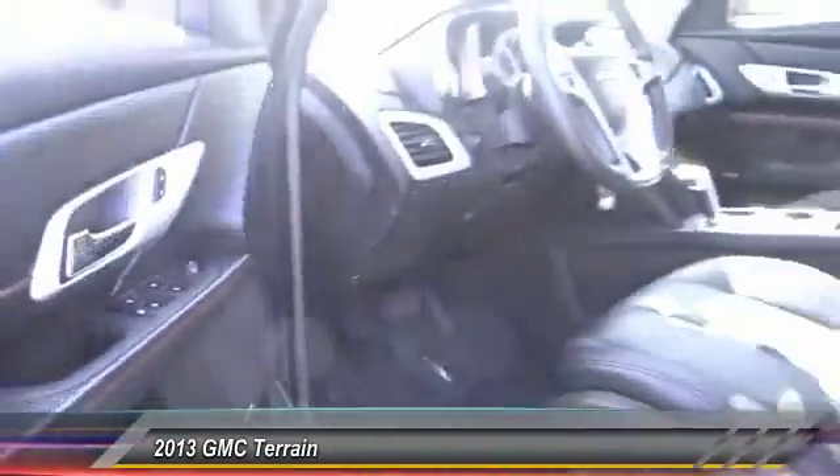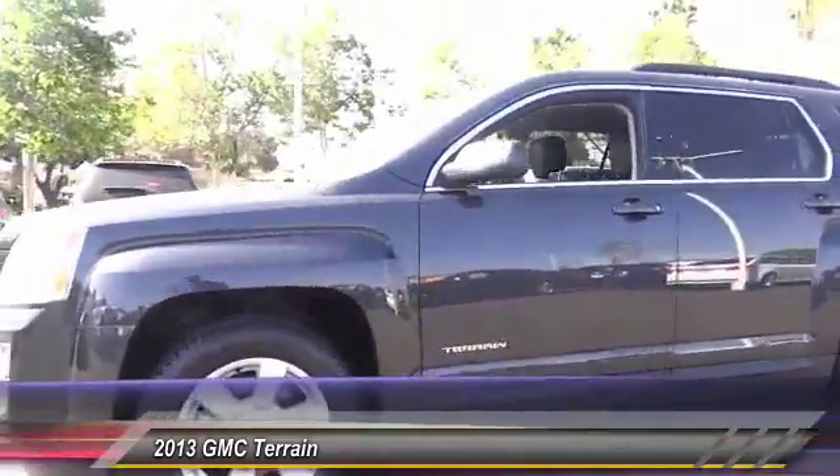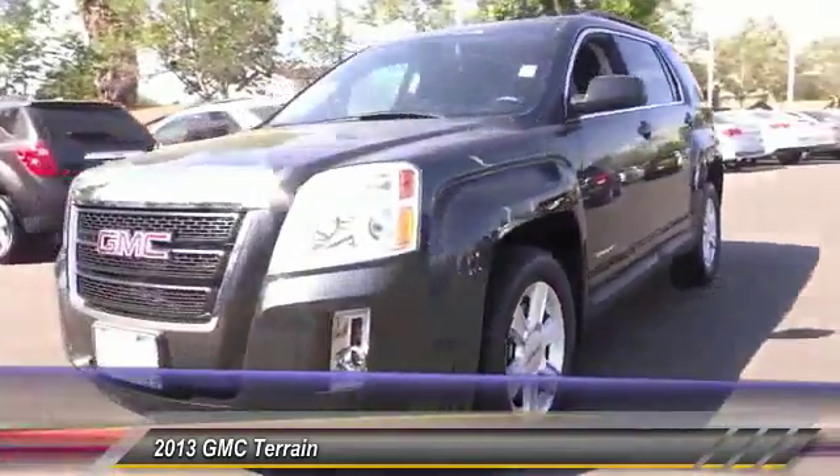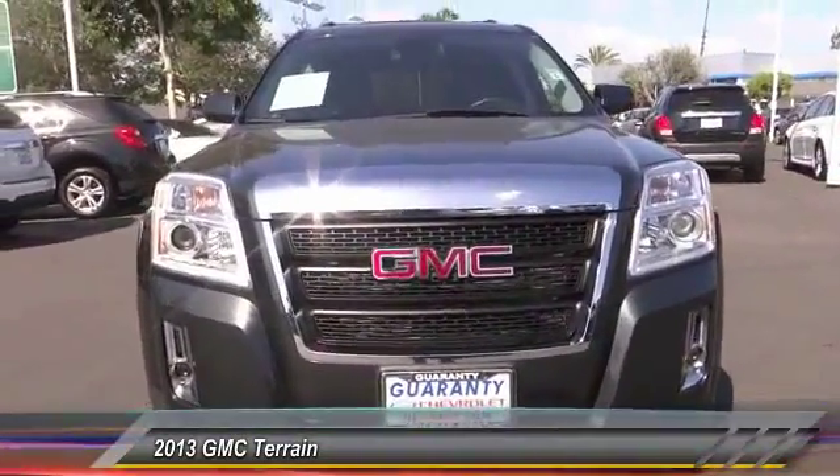Alloy wheels, power steering, air conditioning, front auto-dimming rearview mirror, PPO, and cruise control. If affordable style and reliability are what you're looking for, this vehicle couldn't be more perfect.